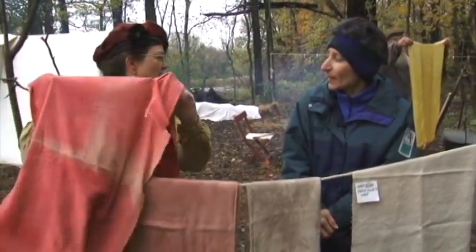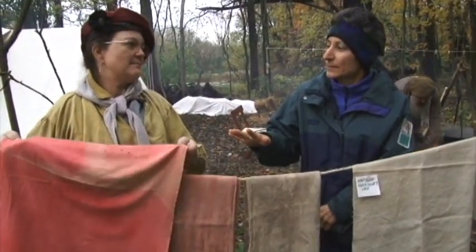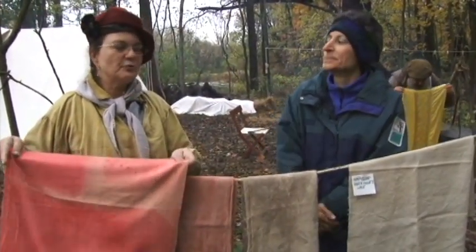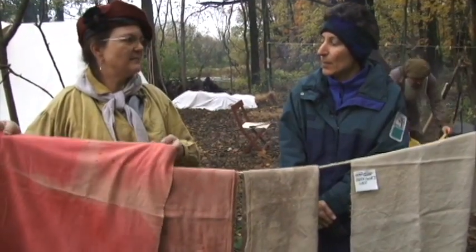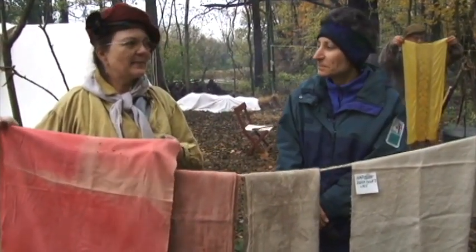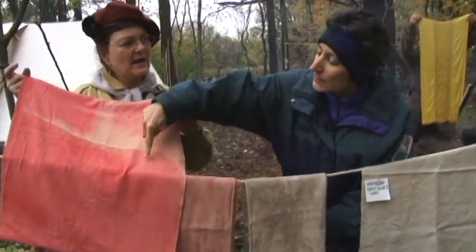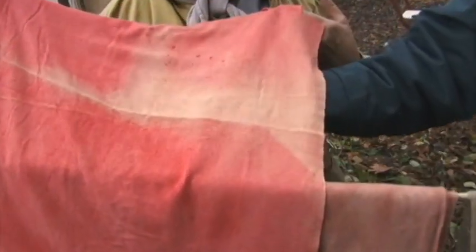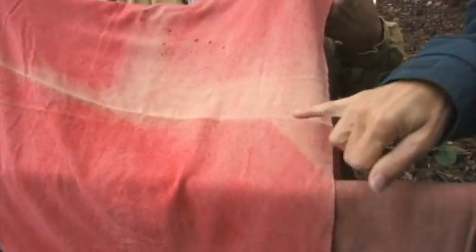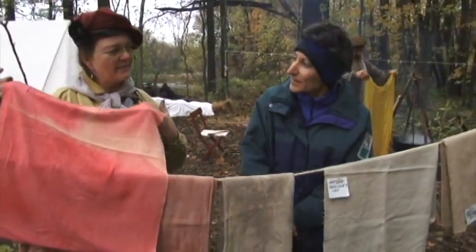Is there any color that you can't get? You cannot get black — like a true black. You can get very dark grays, but to get a true black is almost impossible. And here is a demonstration of how colors are not color fast — this is where it hung over a line in the sun, and in just one day's time it faded out that much.